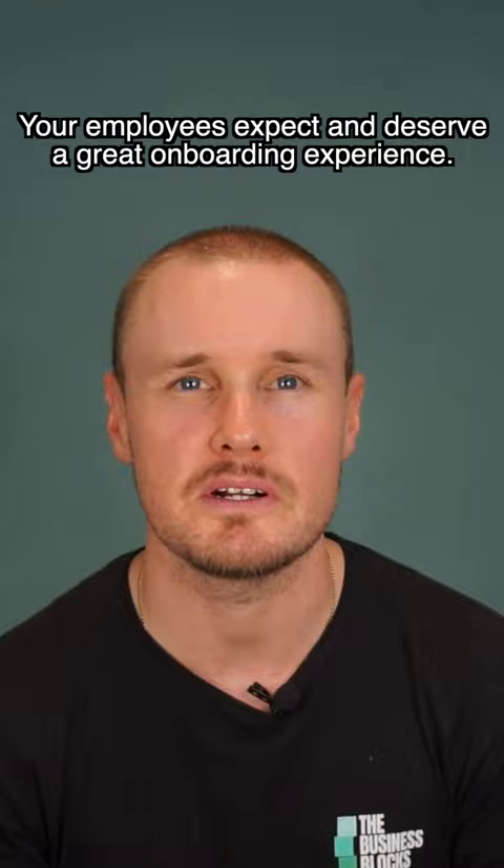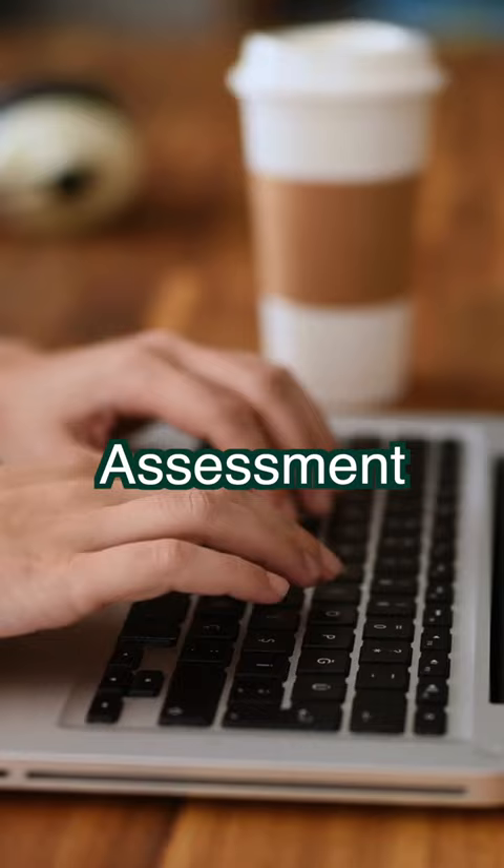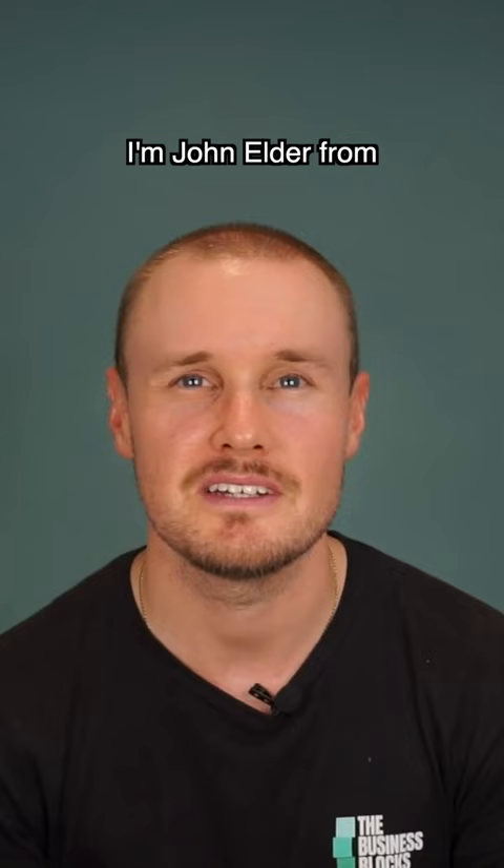Your employees expect and deserve a great onboarding experience. Give them one today. I hope you like this tip, and if you want to level up your onboarding, check out our free assessment for 26 actionable tips to improve your onboarding process. I'm John Elder from the Business Blocks and we'll see you soon.